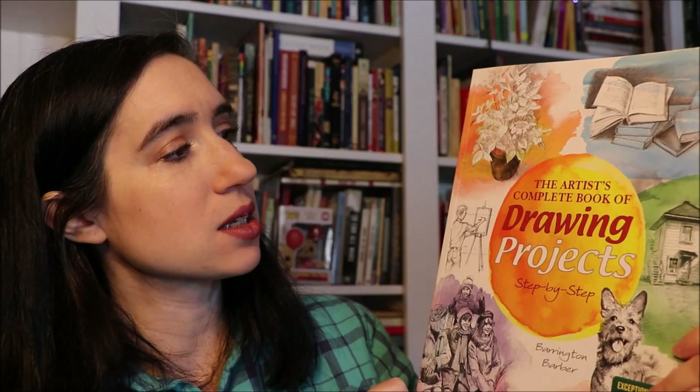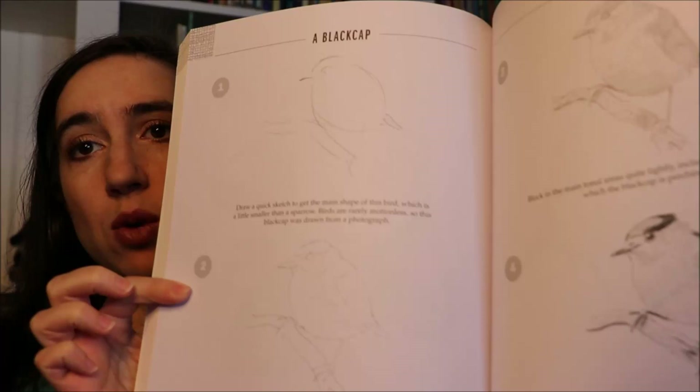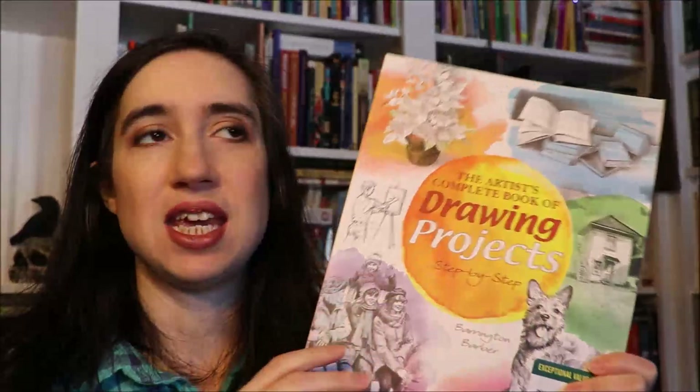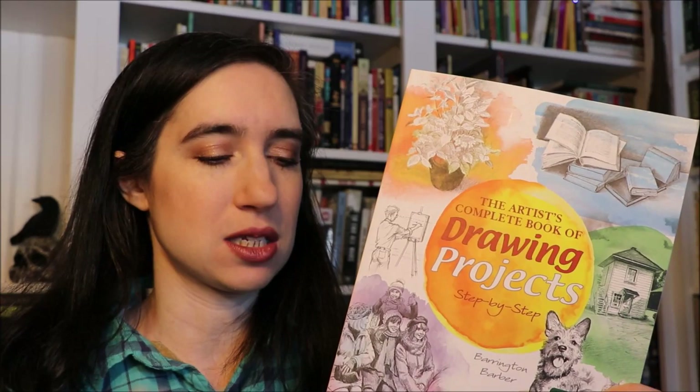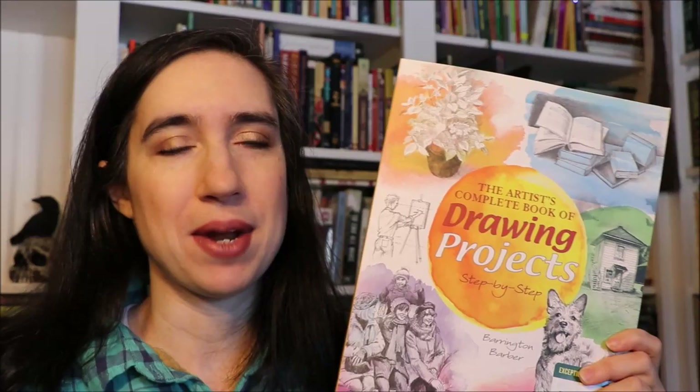I got a couple of art books at Barnes and Noble for my son. The first is The Artist's Complete Book of Drawing Projects Step by Step by Barrington Barber — a series of drawing projects that walk you through step by step to a finished drawing. He had two art classes last semester that just ended, and I thought this would help him keep up his skills. Leaving my shelves is The King's Witch by Cecilia Holland, a historical fiction about Eleanor of Aquitaine. I've had it for a really long time and have never once picked it up.